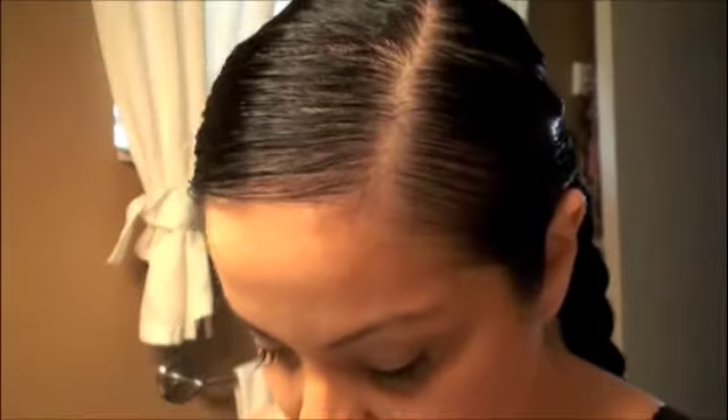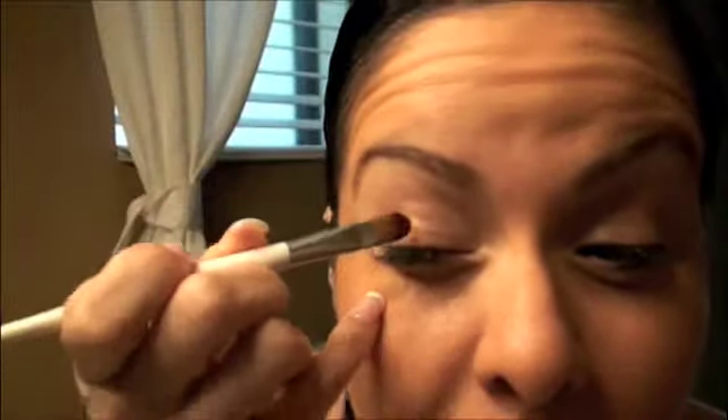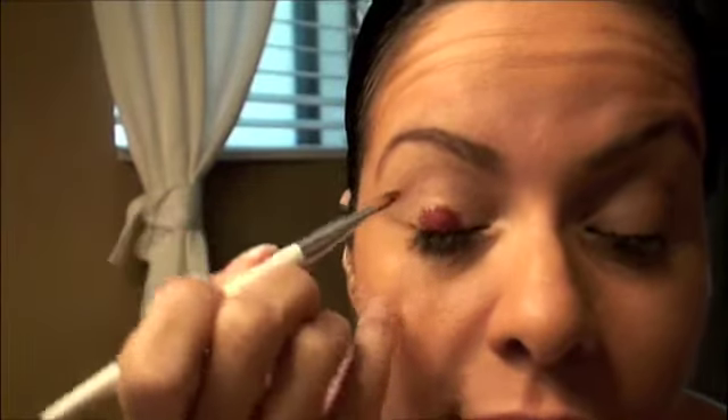To start off with, I'm going to use Flammable so that I can get a dark, deep, rich pink base put onto my paper towel and use it as my base for my outer lids. And I'm just going to dot it on.